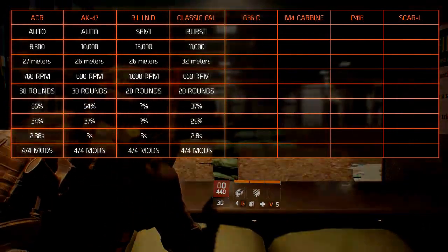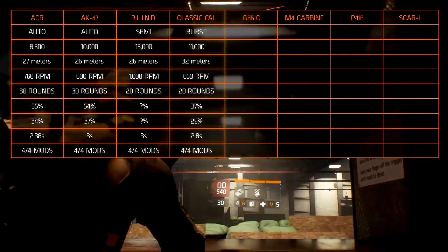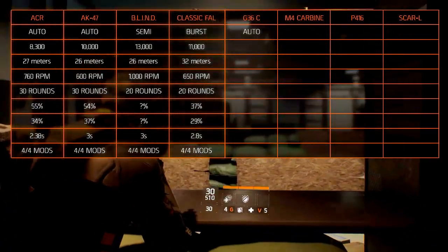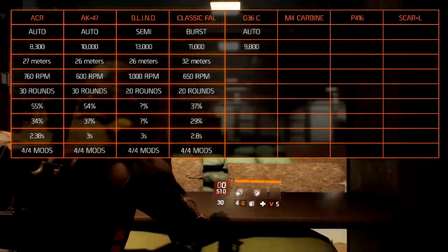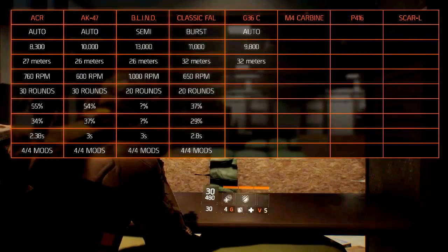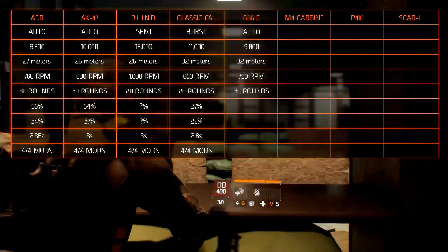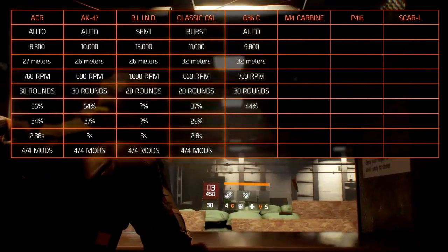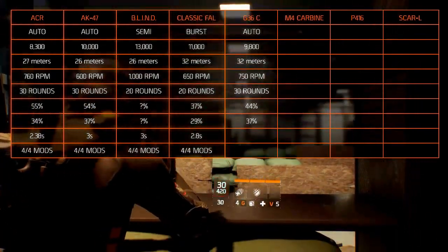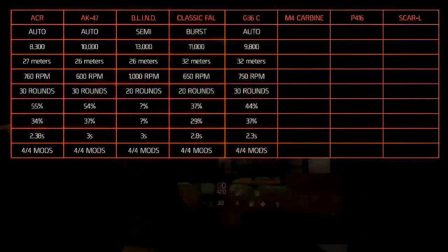The Heckler & Koch G36C is a German assault rifle designed by Heckler & Koch in 1995. Its fire mode is automatic. The damage is at 9,800. The optimal range is at 32 meters with a rate of fire of 750 rounds per minute and a clip of 30 rounds. The accuracy is at 44%, the stability is at 37%, and the reload takes 2.3 seconds. It holds all the modifications.